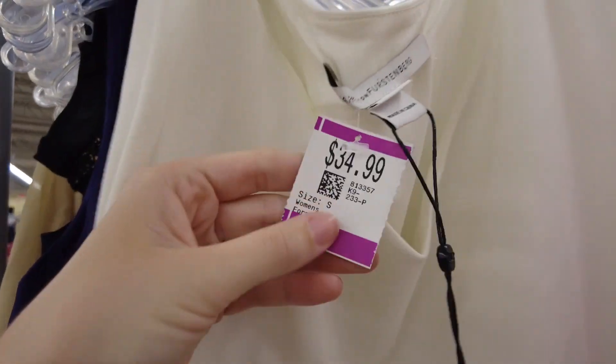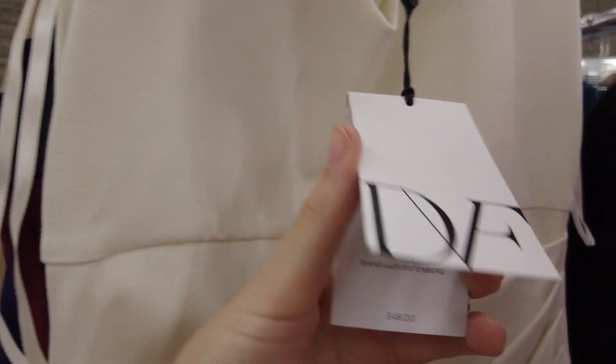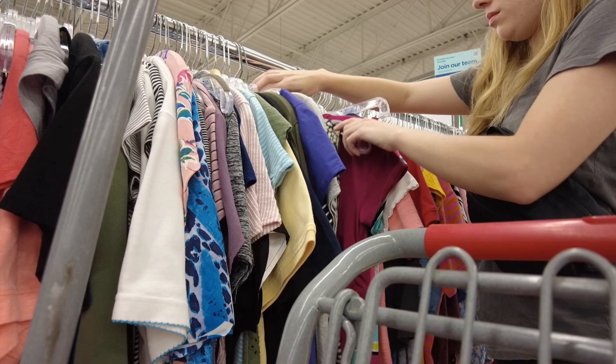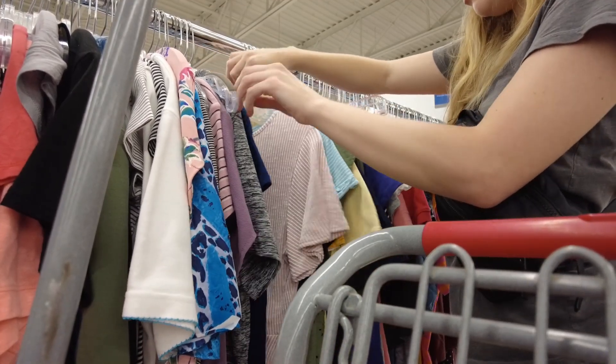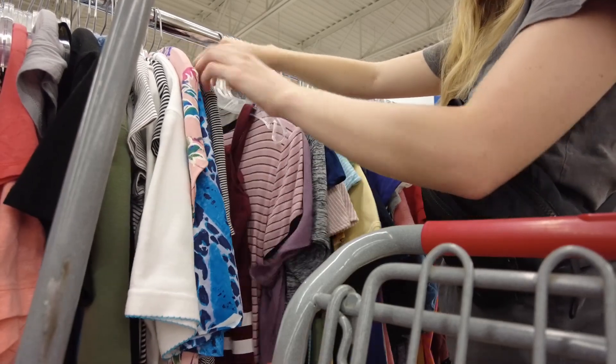I also saw a Diane von Furstenberg dress that was marked at $35 because it was new with tags — it retailed for about $350. Then I went through some shirts with you, but I actually did not find any.